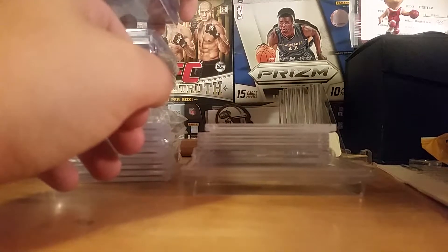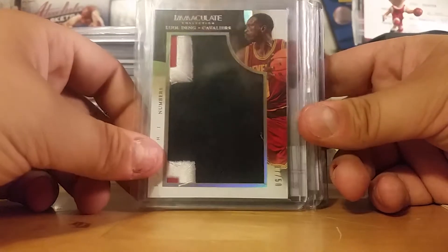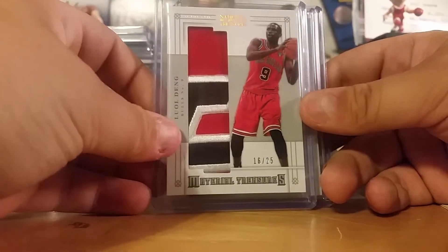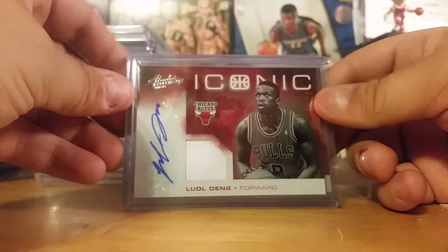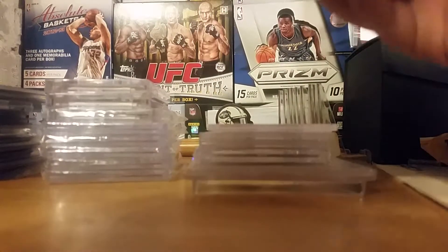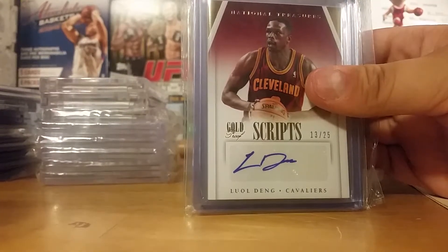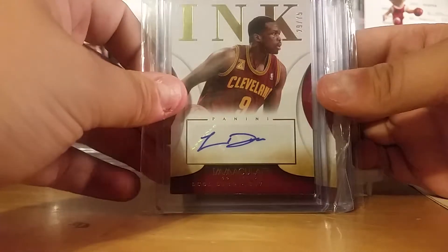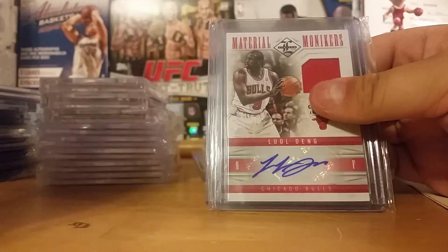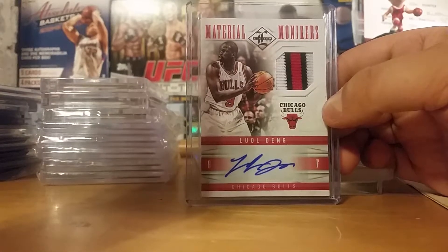Now we're getting to the big stuff. Eddie Curry and Luol Deng dual jersey auto out of 50. Immaculate Numbers patch out of 50. National Treasures longways jersey out of 49, and the patch version of the same card out of 25. Iconic jersey auto out of 74, patch version out of 25. Luol Deng National Treasures Script auto — I got two of those for some reason. And then the gold proof Script out of 25. Immaculate Ink out of 75 and two Immaculate Ink golds out of 10. And then the Limited Material Monikers — such a sweet card — jersey auto out of 49 and the patch out of 25.